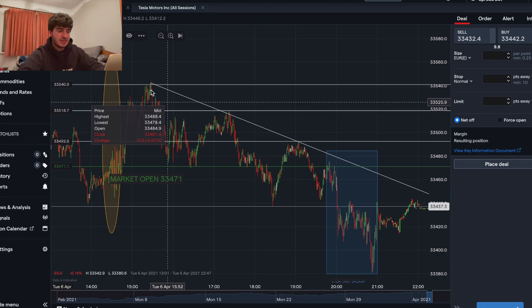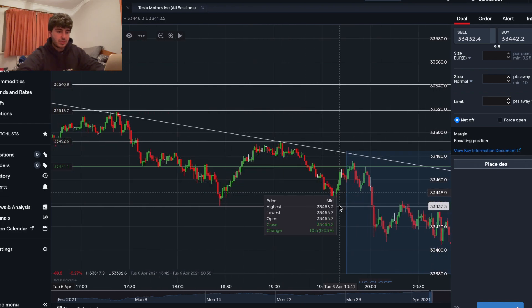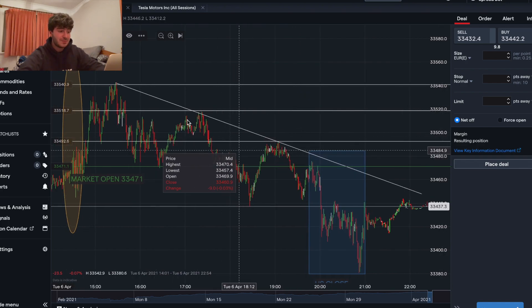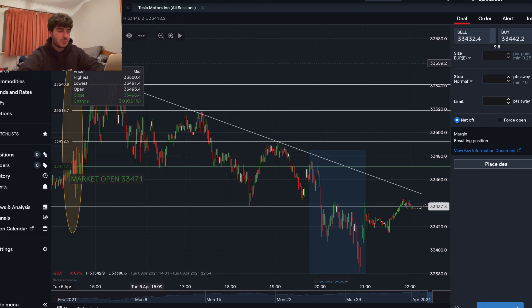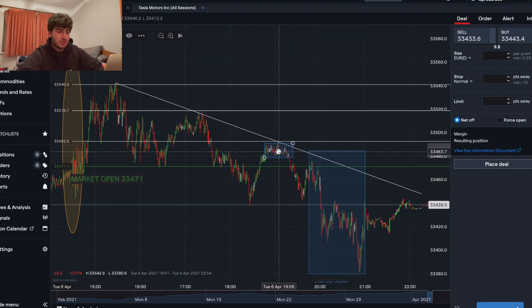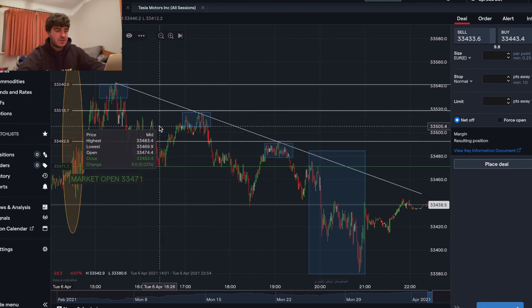Let's have a look — these are the highs of the day that I marked out. One of the first things I'll do is see if I can spot any trends, so I mark out the highs of the day. I've got one up here, another here, another here, another here — they're key levels. You can see there are some drop boxes here, another one up here, and another one up there. Those are the highs of the day.